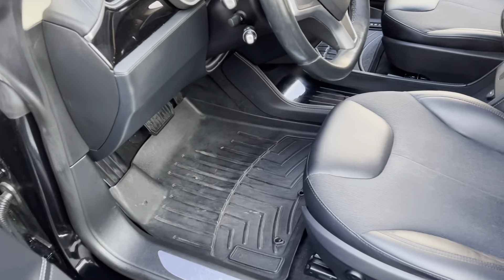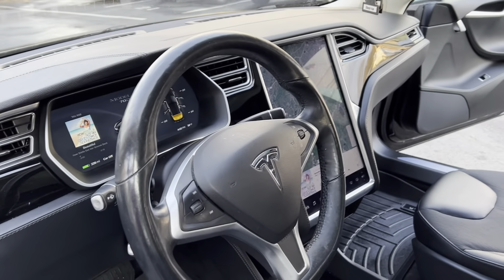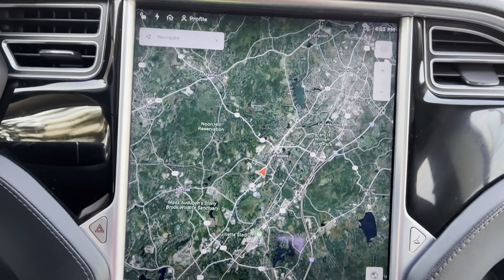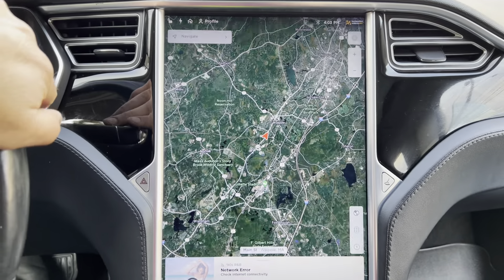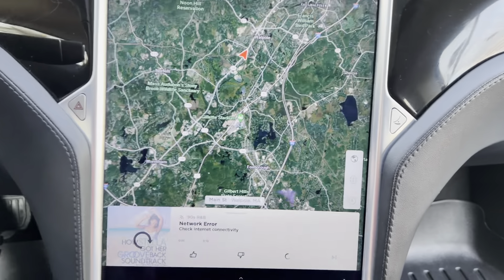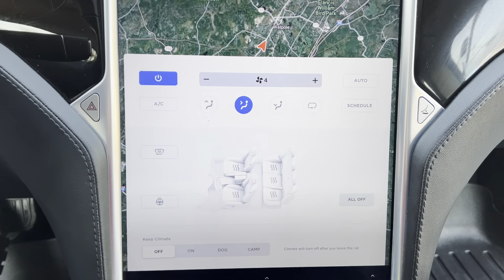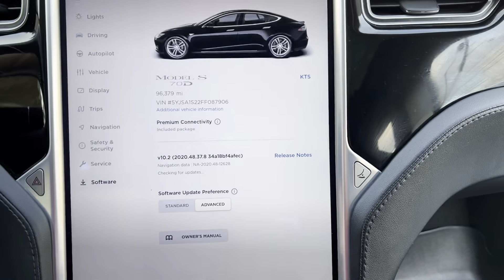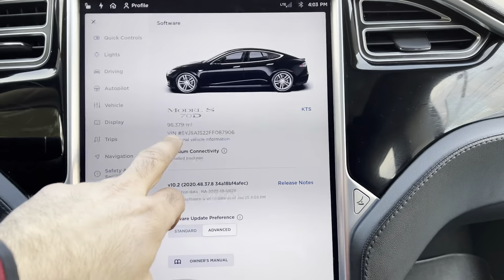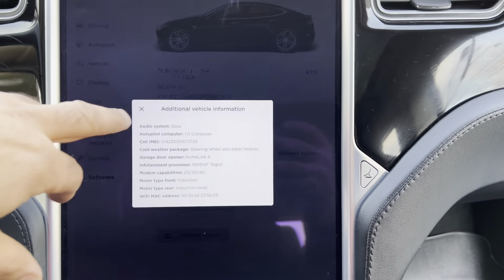It's got the WeatherTech mats, a two-tone interior, panoramic sunroof. Inside we have navigation, backup camera, parking sensors, dual zone climate control, heated steering wheel, heated seats, free premium connectivity, and it's got autopilot 1.0.